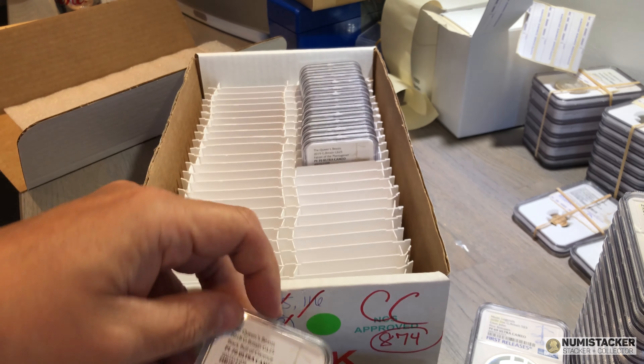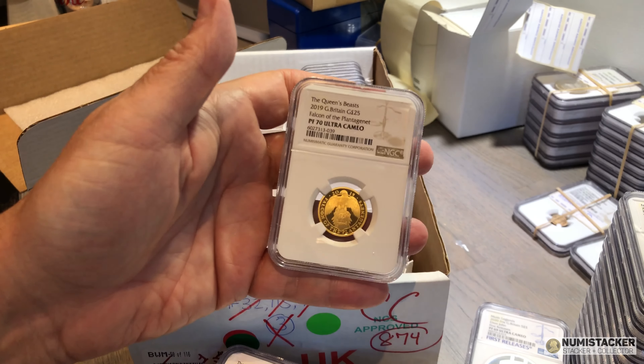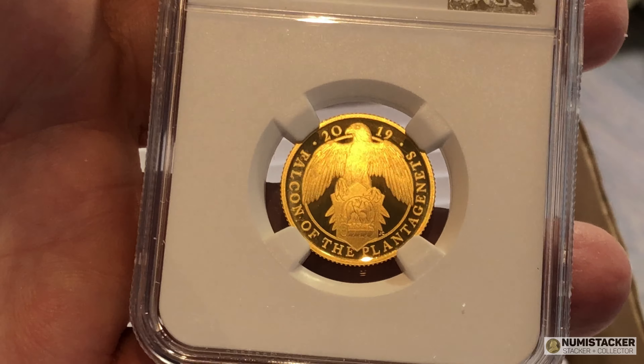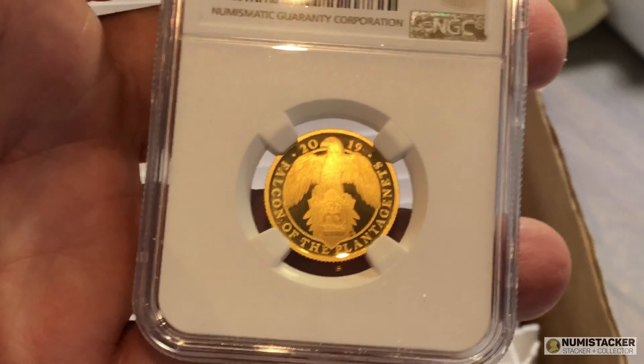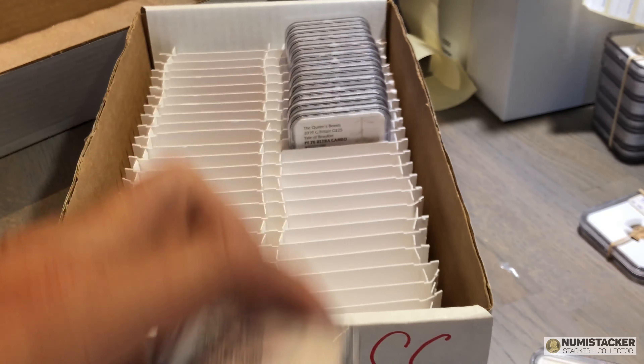This collector sent in every single one of the proof Queen's Beasts — the Falcon, the Bull, the Griffin, the Lion, every one of them — and they all did really well, all getting 70s, which is a great result.